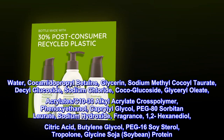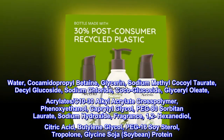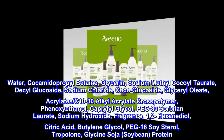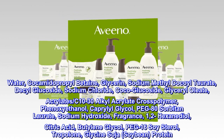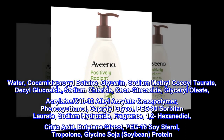Water, Cocamidopropyl Betaine, Glycerin, Sodium Methyl Cocoyl Taurate, Decyl Glucoside, Sodium Chloride, Coco-Glucoside, Glyceryl Oleate, Acrylates/C10-30 Alkyl Acrylate Crosspolymer, Phenoxyethanol, Caprylyl Glycol, PEG-80 Sorbitan Laurate, Sodium Hydroxide, Fragrance.